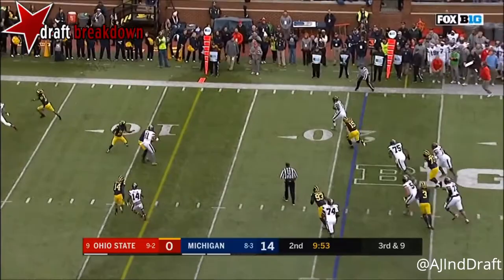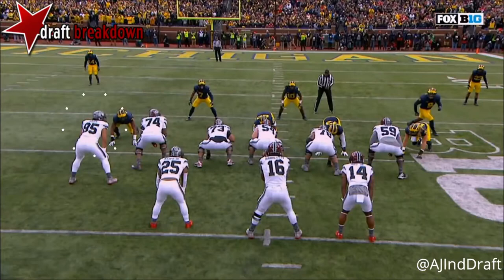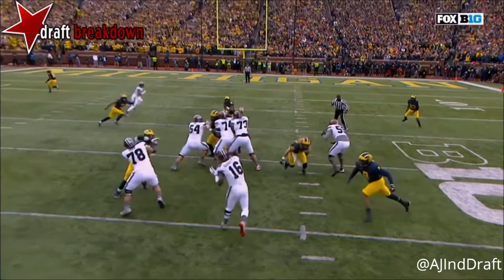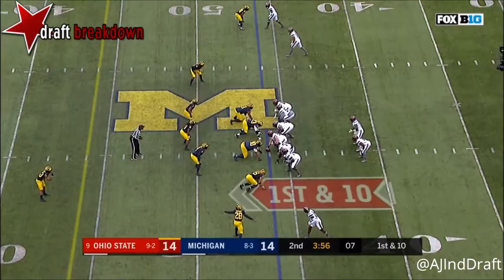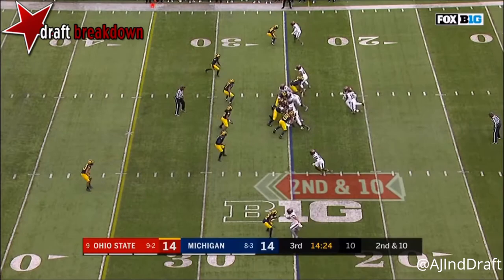Barrett dancing, Barrett runs it — first down! Barrett touchdown! Barrett throws it to a wide open receiver — touchdown Buckeyes! Down the middle, great job by the receiver. Barrett delivers a great ball, eyes in the backfield, and the defender is beaten. Barrett knows it and delivers.